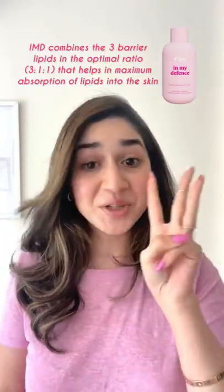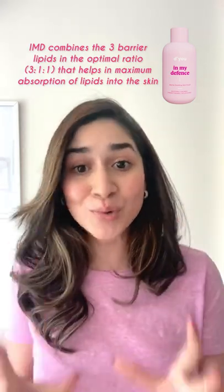and fatty acids, because these are the three lipids that are naturally present in your skin barrier. When you combine them, that's when a product is most effective for barrier building.